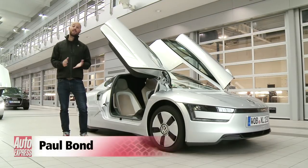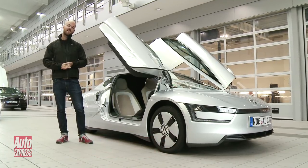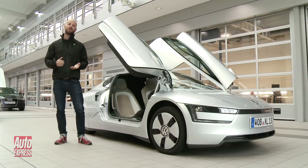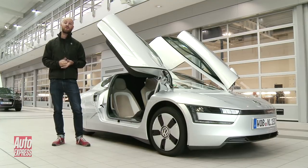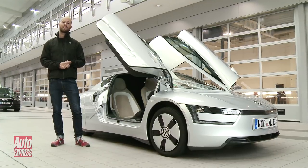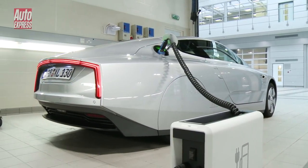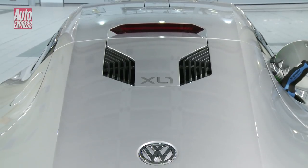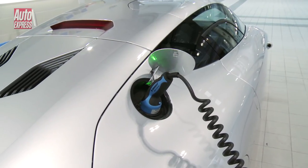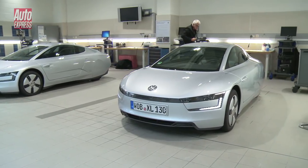The VW XL1 is the most fuel-efficient production car ever built, and after nearly 10 years of development, I'm lucky enough to be one of the first people to drive it here in the UK. But what does a car that can do 313 MPG feel like on real roads? I'm about to find out. The brainchild of VW Supremo Dr. Ferdinand Piëck, the XL1 was designed with one simple goal: to create a usable everyday vehicle that would use just a single litre of fuel for every 100km travelled. Three concept cars and 13 years of development later, it has now become a production reality.